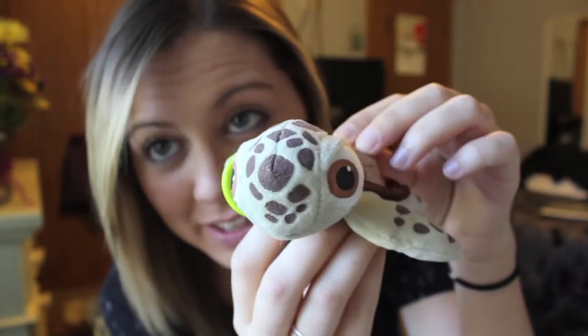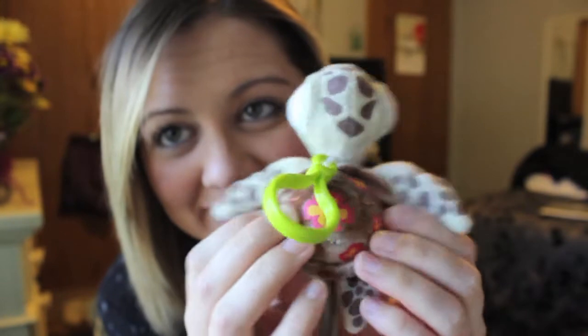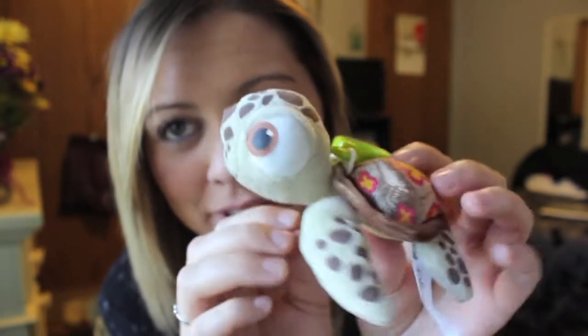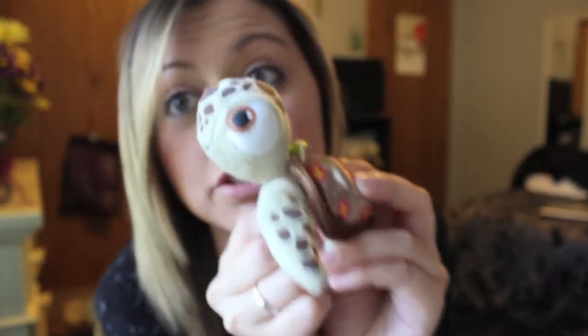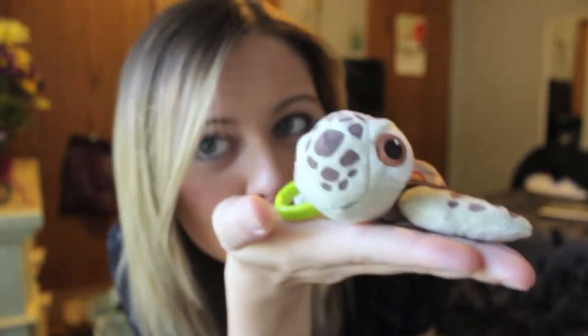My friend Drea got me this one when she went to Disney World! It's Squirt and it has a keychain. He has really big eyes. I didn't expect her to get me anything, and this is from like the actual Disney store. I don't put him on my keyring because I don't want him to get dirty, but I just keep him in my room.